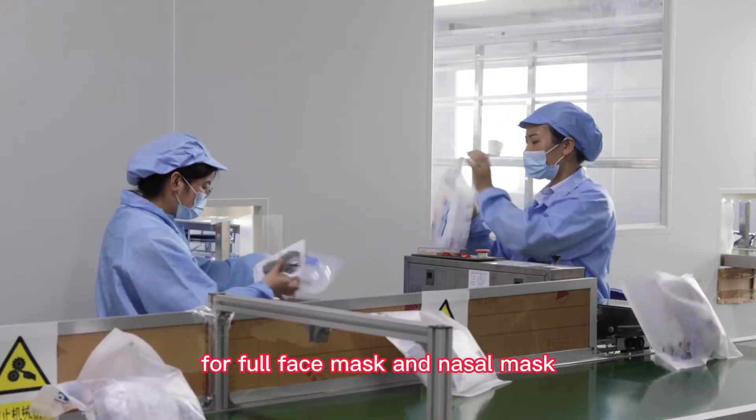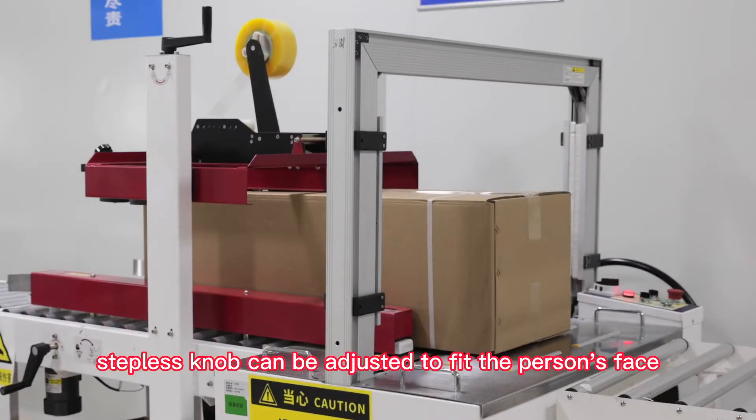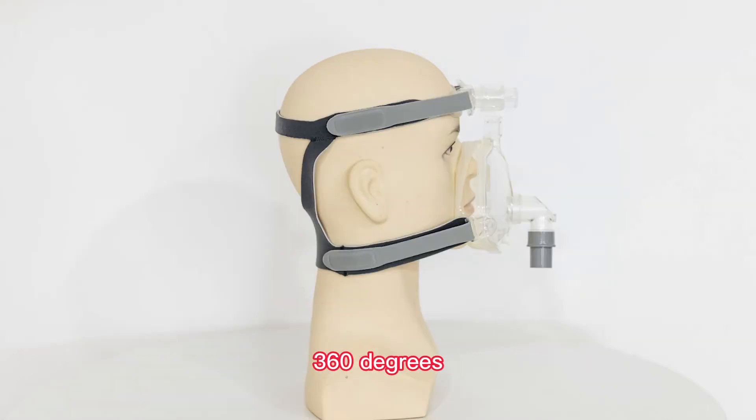For full face mask and nasal mask, the forehead stepless knob can be adjusted to fit the person's face. They are also equipped with elbows that can rotate 360 degrees.